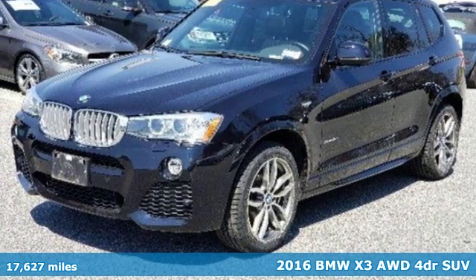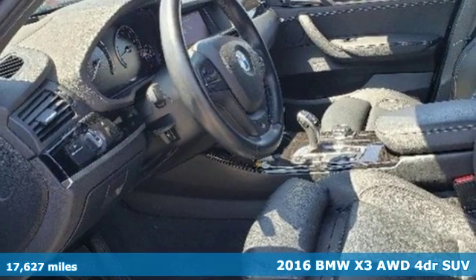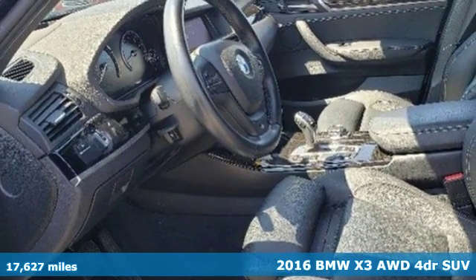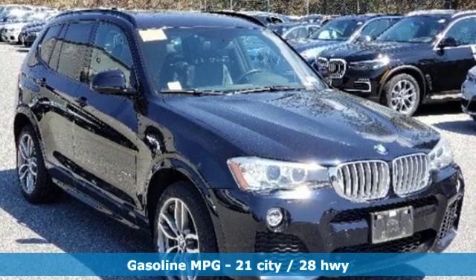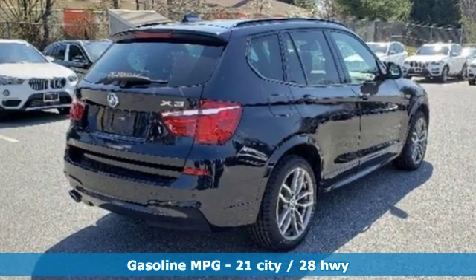Here's a certified 2016 BMW X3. This X3 is versatile and nimble enough for the urban jungle and capable enough for your next road trip. Plus, it offers an exciting list of features.